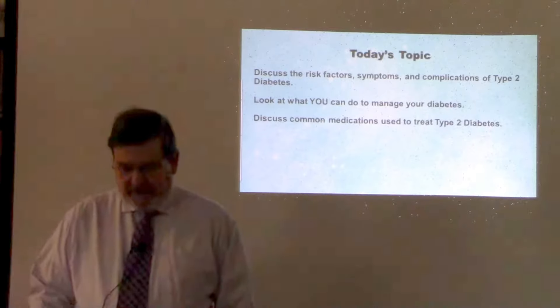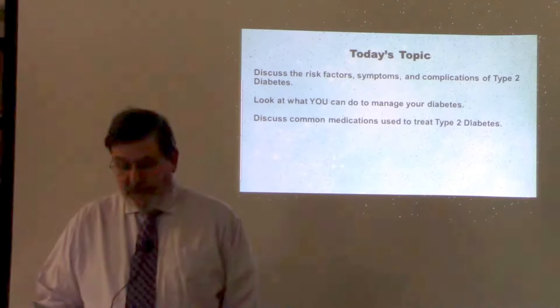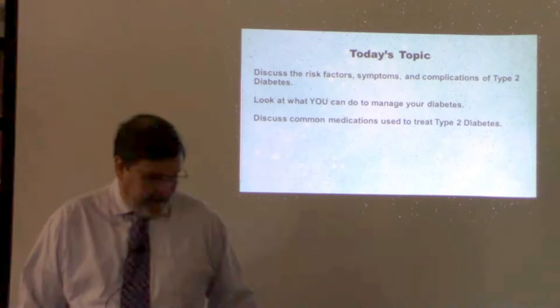Today we're going to discuss the risk factors, symptoms, and complications of type 2 diabetes, look at what you can do to manage your diabetes, and discuss common medications used to treat type 2 diabetes.